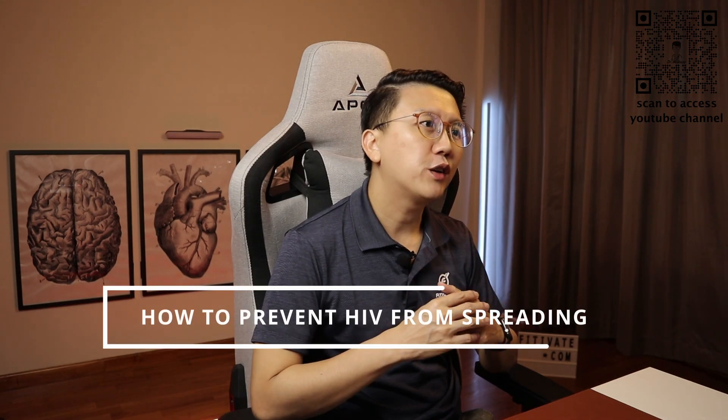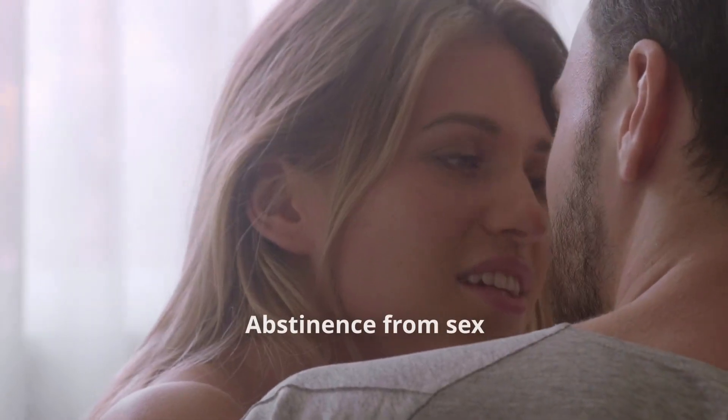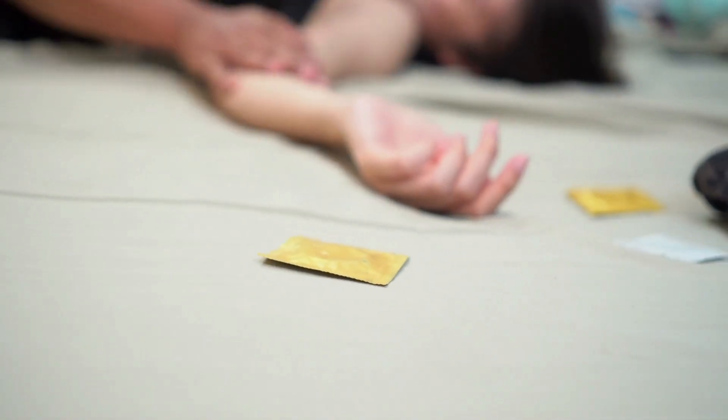So how do you prevent yourself from spreading HIV to others if you are already HIV positive? Abstinence from sex is the best method, but we all know it's not easy. Getting yourself treated and managed properly so that your viral load is very low or undetectable. Third, only having sex with partners of the same HIV status. And again, use condom.